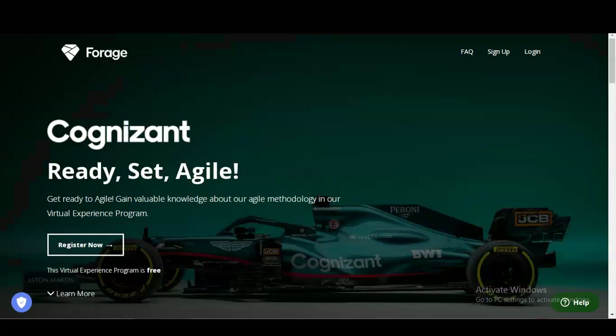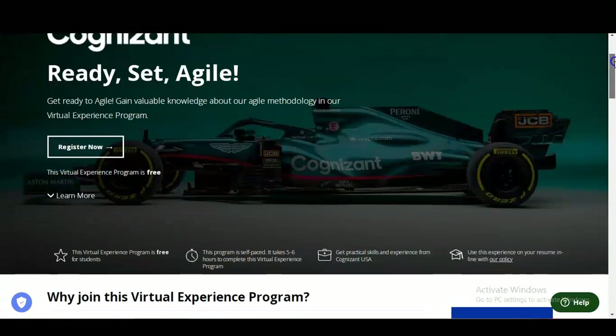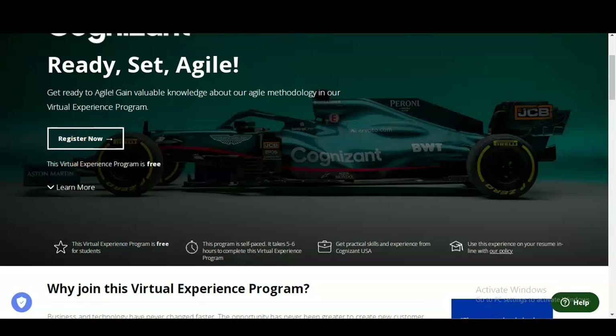We are at the official website of Forage, which is providing the Cognizant internship. You can see a Register Now button is given. This virtual experience program is completely free — you do not have to pay anything. Some of the features are listed here: the program is free for students and also for working professionals.